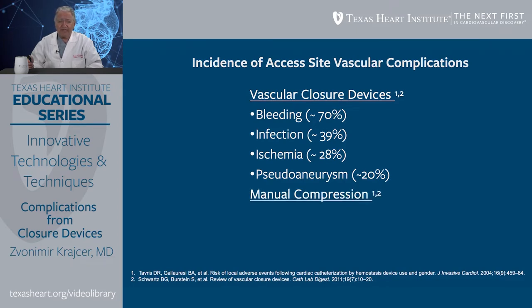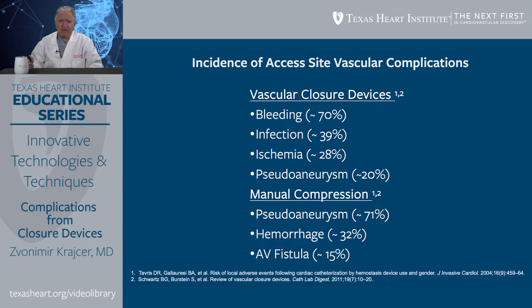Manual compression also has complications related to this technique. The most common is pseudoaneurysm, occurring in about 71% of cases referred to surgery. Hemorrhage is the second most common, occurring in about 32% of patients. And AV fistula occurs in about 15% of patients.